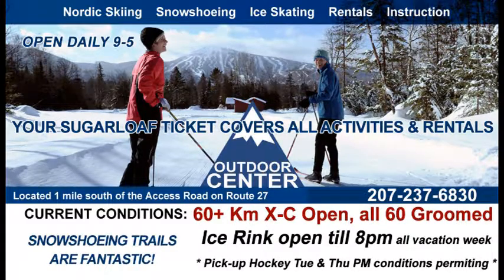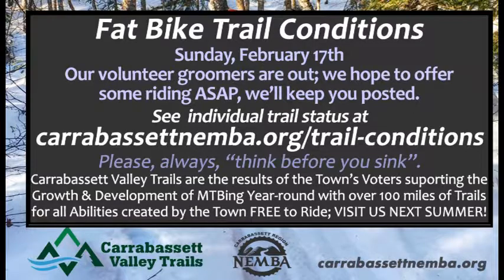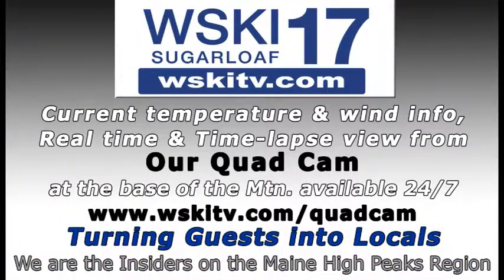60 kilometers of excellent cross-country skiing now available with perfect packed powder conditions at the outdoor center. They also have the ice rink cleared off — that's open until 8 o'clock all this week. Snowshoeing trails are also in great shape. They're trying to get fat bike trail conditions back to rideable; when you have a lot of powder, that's not the best for fat biking, so they're grooming it out — hopefully rideable in another day or two. We've also got excellent mountain bike trails here in the Carrabassett Valley — come back in the summertime with your family to check out our free mountain bike riding.